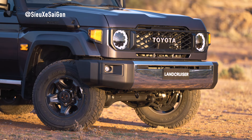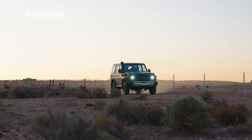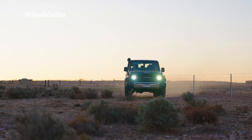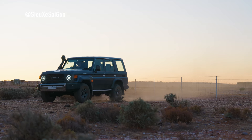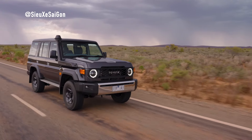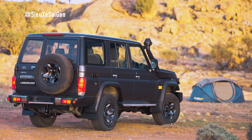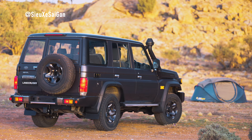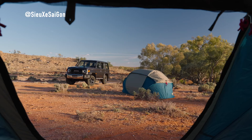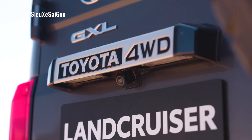Exterior changes on the Land Cruiser 70, just like the three-door version, include round LED headlights, separate position lights on both sides of the car, and black shock absorbers and fenders. An additional rear-view mirror is located in the left front corner. Tail lights are integrated right into the shock absorber, and the exhaust design is carefully arranged so as not to affect the vehicle's exit angle.